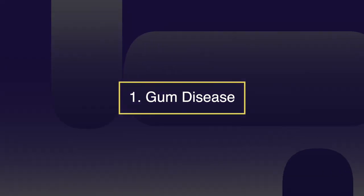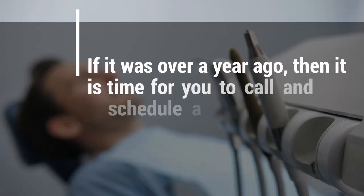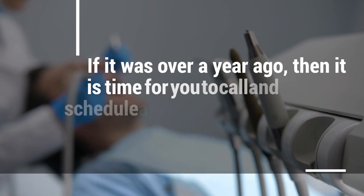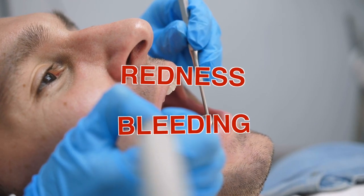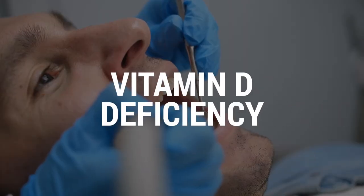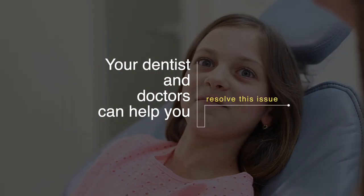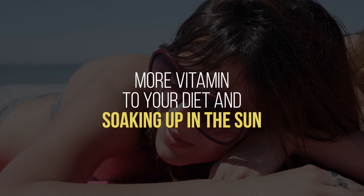Number one: gum disease. If you experience redness or bleeding after brushing and flossing on a regular basis, then you might be at risk of having a vitamin D deficiency. Your dentist and doctor can help you resolve this issue — it's an easy adjustment to add more vitamin D to your diet or spend more time soaking up the sun.